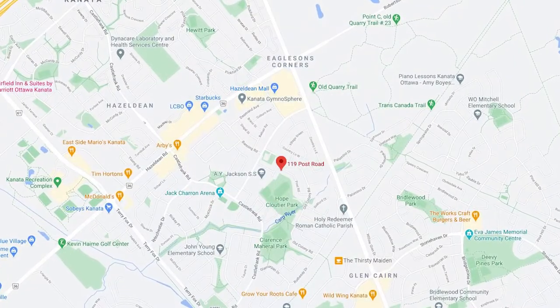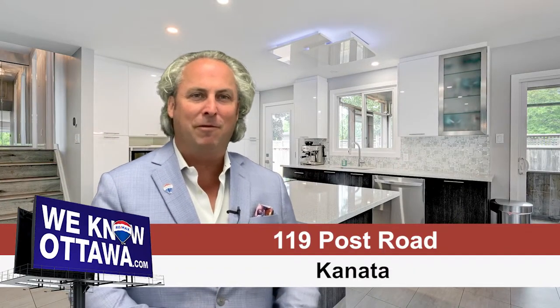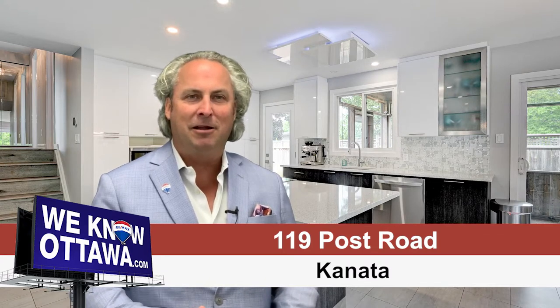Beautifully renovated with a modern flair, backing on the park in a fantastic neighborhood close to some great schools, parks and recreation. Does this sound like something that may interest you? This is Steve Hamry from the Hamry Real Estate team, and I'm super excited about one of our newest listings in Glencairn.